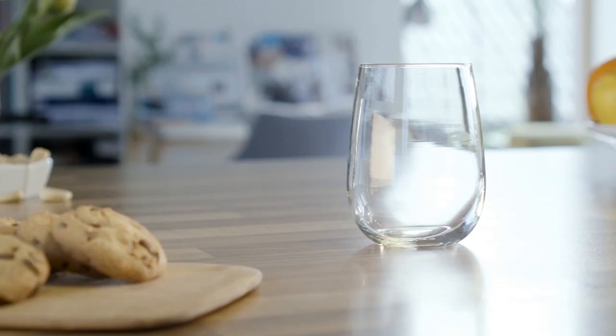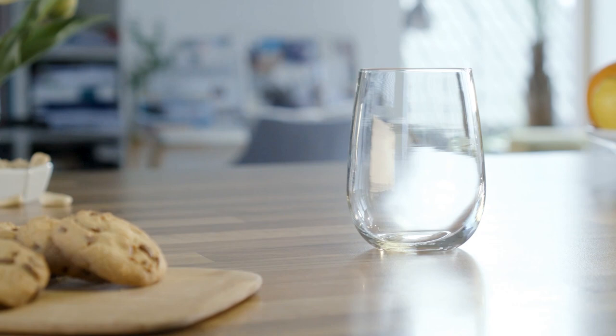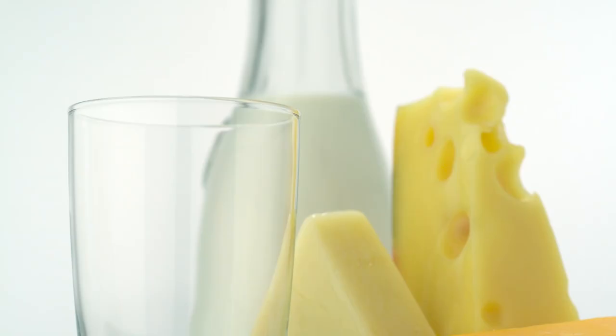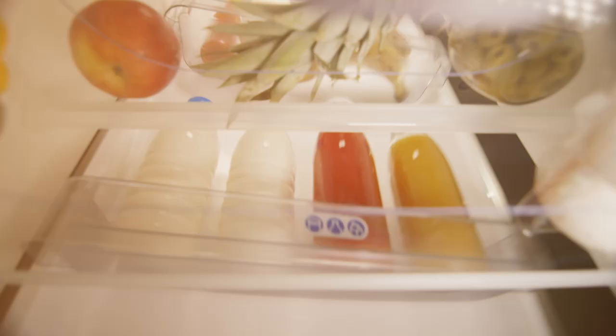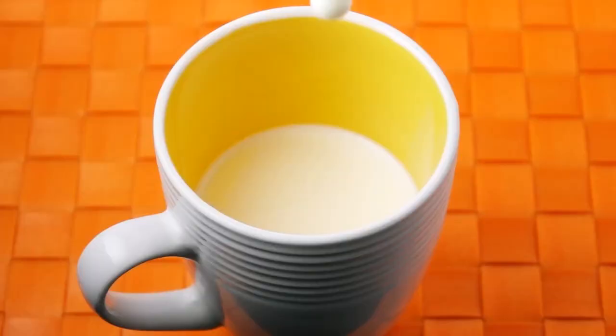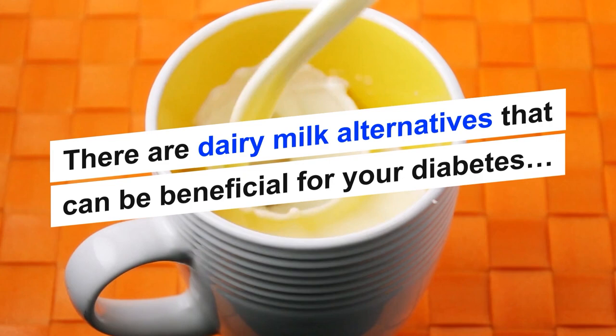For example, a cup of whole-fat milk can contain up to 7 grams of fat and 12 grams of carbohydrates. Because people with diabetes are more at risk for imbalanced glucose, cholesterol, and triglycerides, it is important to be mindful of your fat and carbohydrate consumption. While it is not necessarily advised to avoid dairy altogether, there are dairy milk alternatives that can be beneficial for your diabetes without the added fat and carbs.